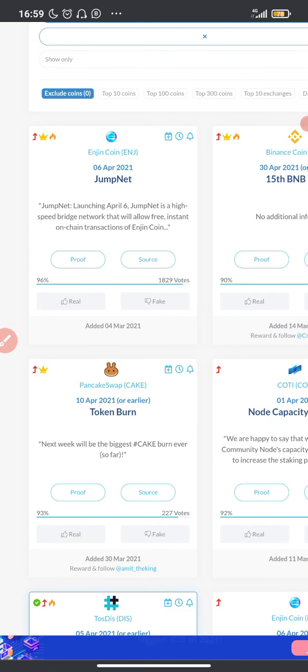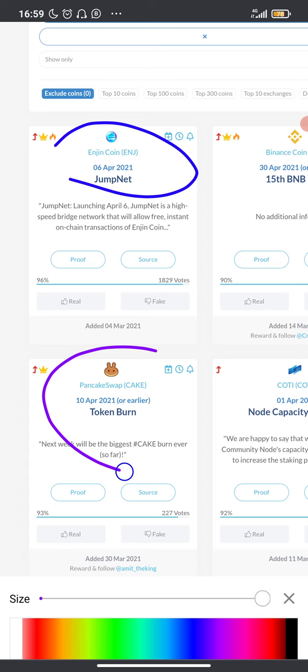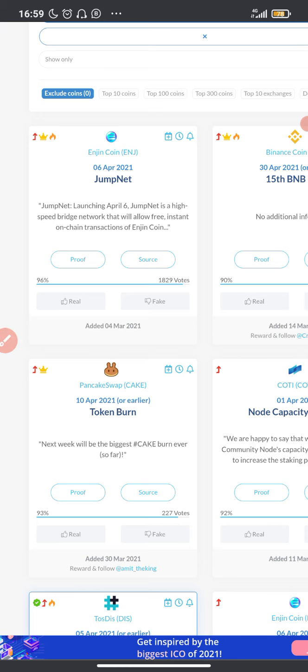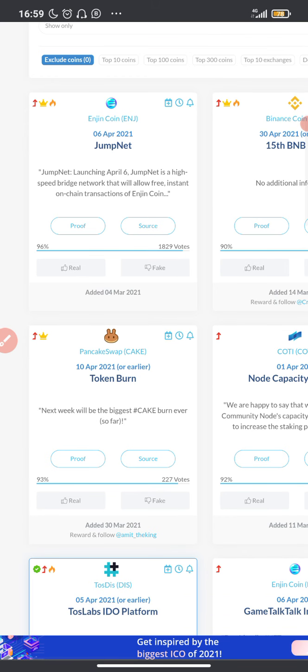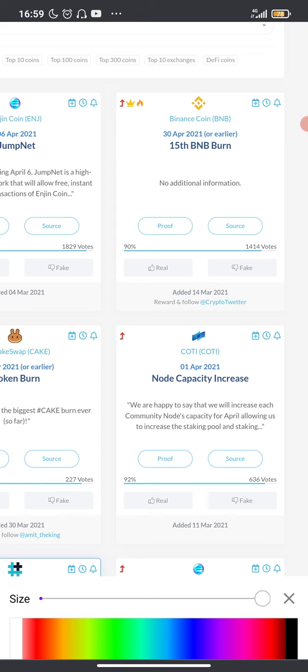For example, right now on CoinMarketCal there are updates for Enjin Coin on April 6th, 2021 — a JumpNet launch. And on April 10th, 2021, PancakeSwap is going to do a token burn, which will have a positive effect on the price of the CAKE token. So if you're watching this and you don't have CAKE, make sure you get it before the price skyrockets. Also, BNB has a burn event on April 15th, 2021.